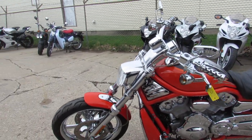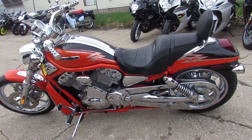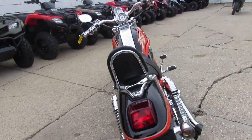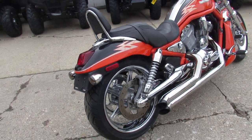It's got the chrome front end, sitting on chrome front and rear mag wheels. It's got the inverted front end, which is chrome, chrome belt cover, chrome swing arm, chrome switch housings. This thing is loaded up with the chrome.